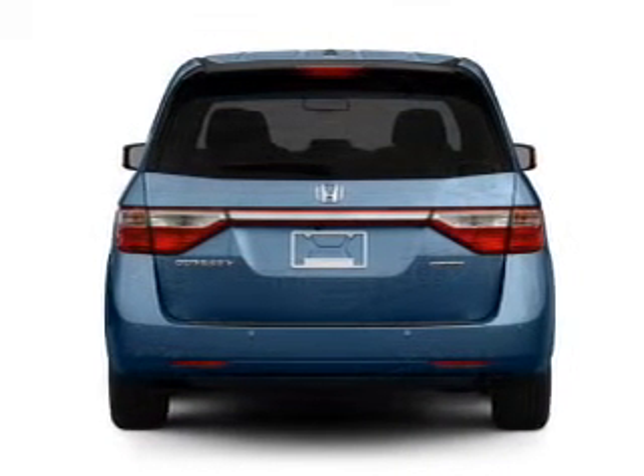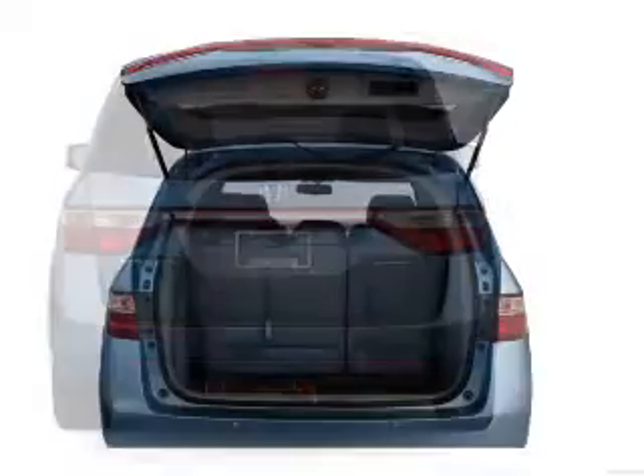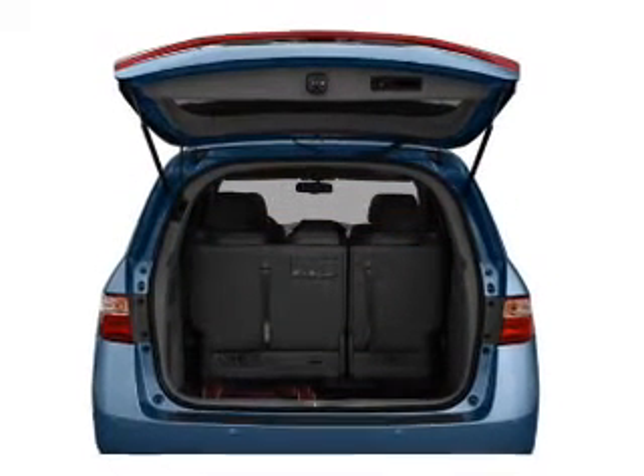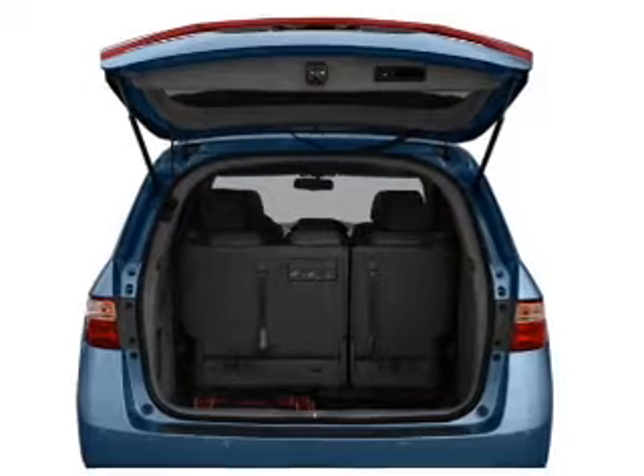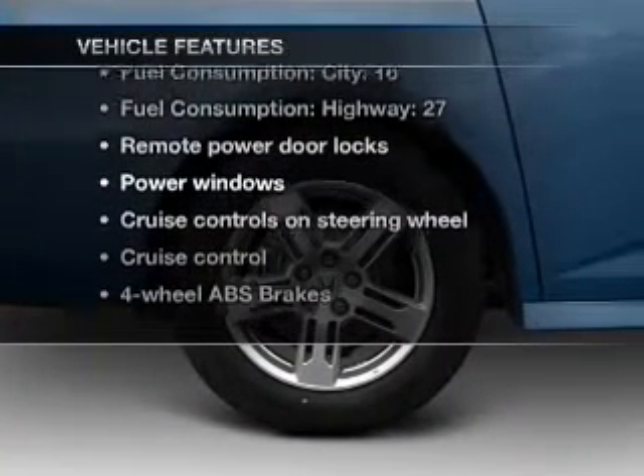GPS navigation will guide you to your destination. The anti-lock braking system will help deliver you safely to your destination. There's nothing like a sunroof on a nice day. Pamper yourself with memory settings, plus enjoy these notable features that are included in this vehicle.